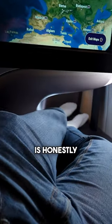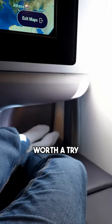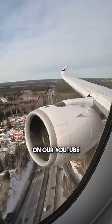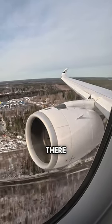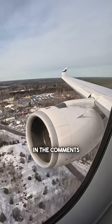This seat is honestly really cool and definitely worth a try. We've uploaded the full video on our YouTube channel, so be sure to check that out as we've covered the full flight and the seat in a lot more detail over there. What do you think of this seat? Let us know in the comments.